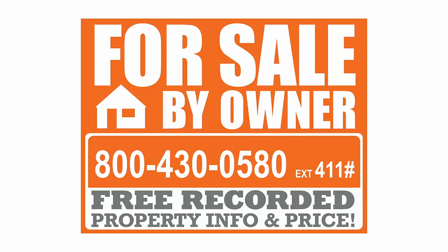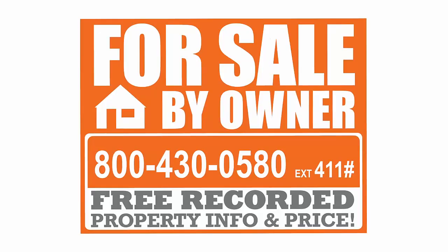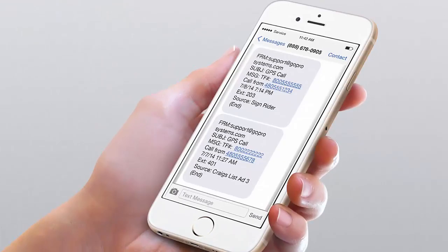When a buyer calls the 800 number and enters the extension for your property, they will hear a beautiful property commercial I've had professionally recorded for you, for free. At the end of this recording, the buyer will hear your asking price and have the opportunity to press a button to speak with you directly to set up a showing or submit an offer. And here's the really cool part — when the buyer hangs up, the system captures their information and the extension they called.